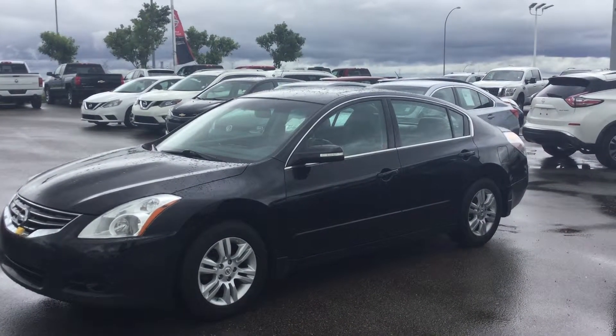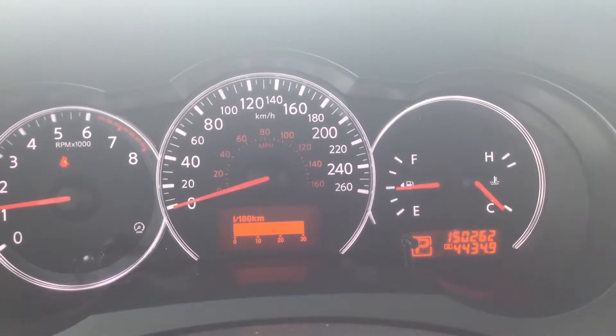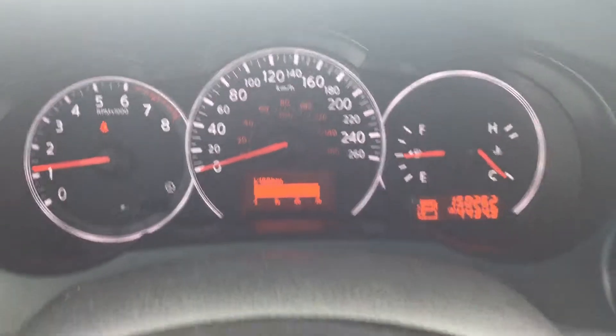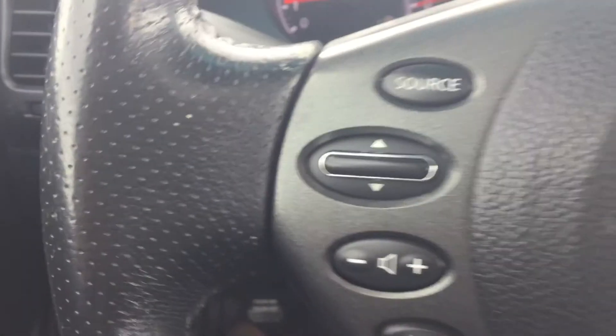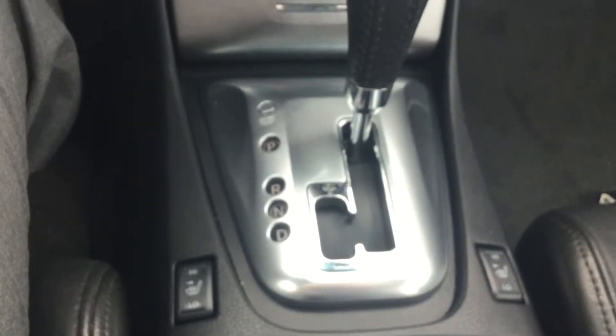Give me two seconds — I'm going to hop inside the vehicle and go over some of the features with you. I'm back inside the vehicle. As you can see, it only has 150,000 kilometers on it. Right here we have the cruise controls, the radio controls, and here's a quick glance at the panel. You also have heated seats.